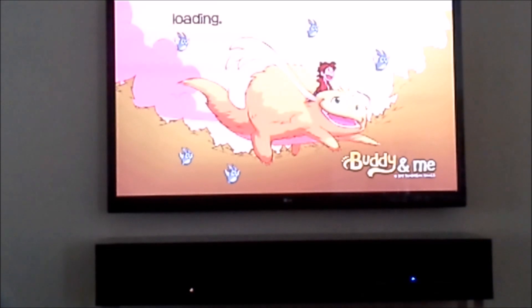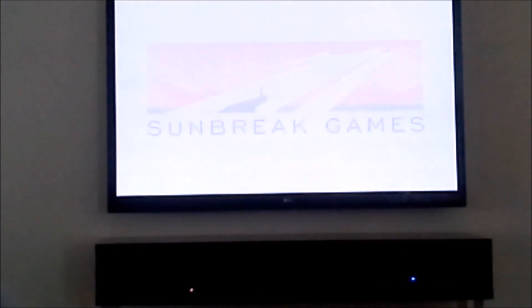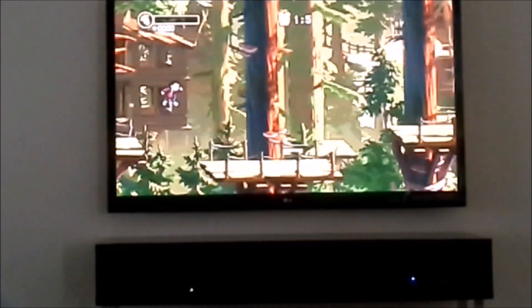It takes a little while to load but it comes up. You're basically this kid who has a dream about a flying monster or whatever, you pick 'dream' and the game starts. You have two minutes to see how far you can get. You can increase your time by getting those stars. The meter in the top left corner — when you fill that up, you can ride the creature, which is pretty cool.